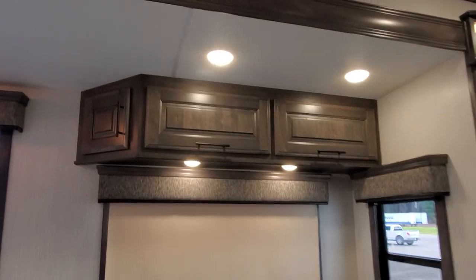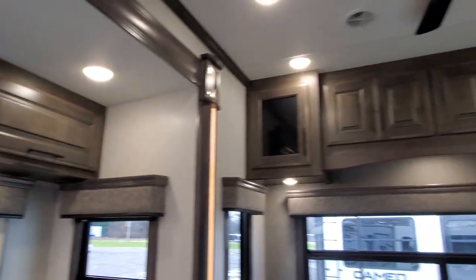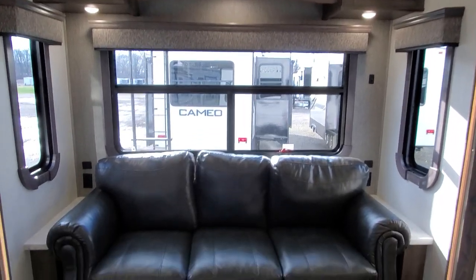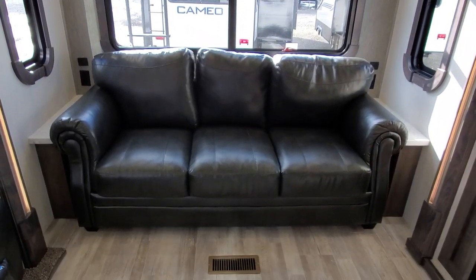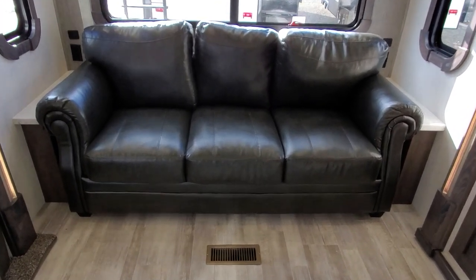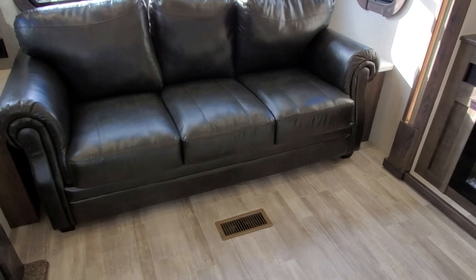Nice big windows, overhead cabinets, same above your trifold sofa — plenty of cabinetry with a nice glass finish. You have charging stations on both sides of this sofa, and it will turn into a bed as well — could easily sleep two, maybe three.